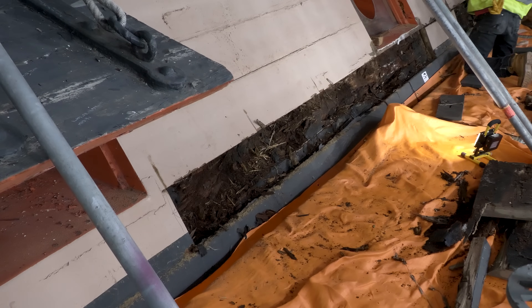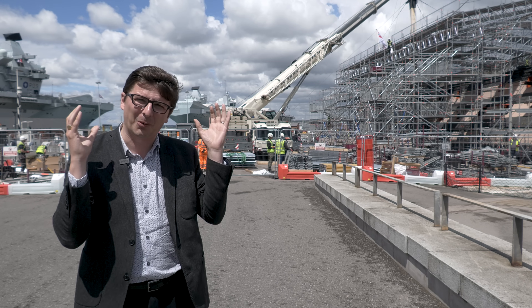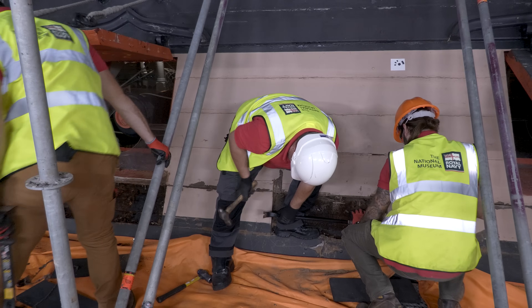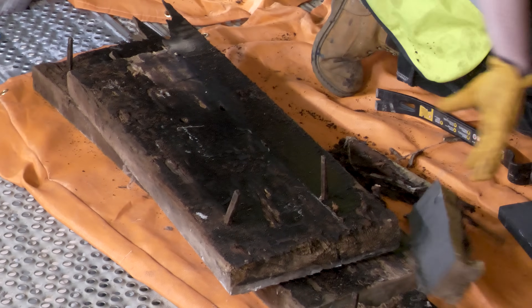Wood will rot. The stuff that's been put into the ship before 1955, we're doing our best to keep all of that where it is. And the stuff that was put in after 1955, that's where we've got the big problems — that's what we're replacing, with the aim of it lasting at least another 50 years once we've finished the work.